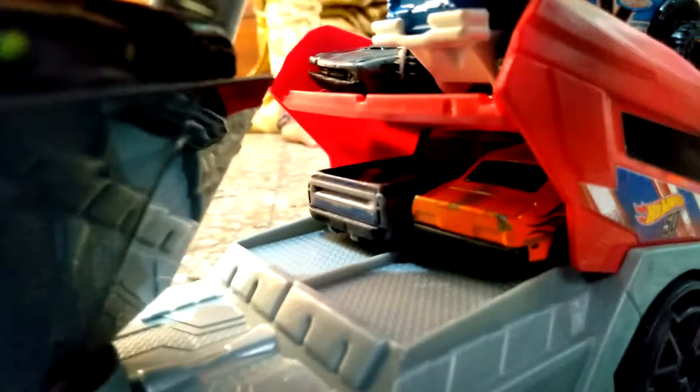So this is my mega hauler filled with cars. You can see — here we can put four cars inside also. You can see up and down.